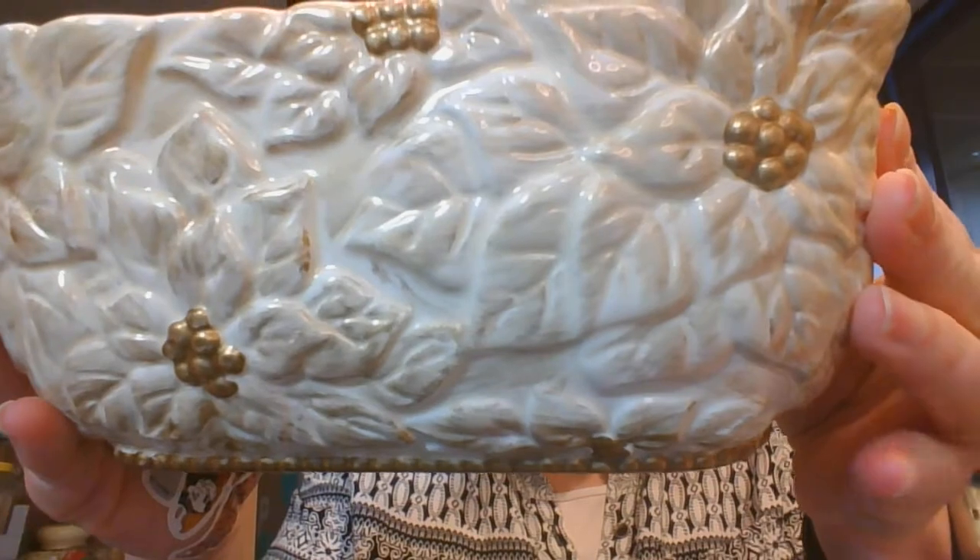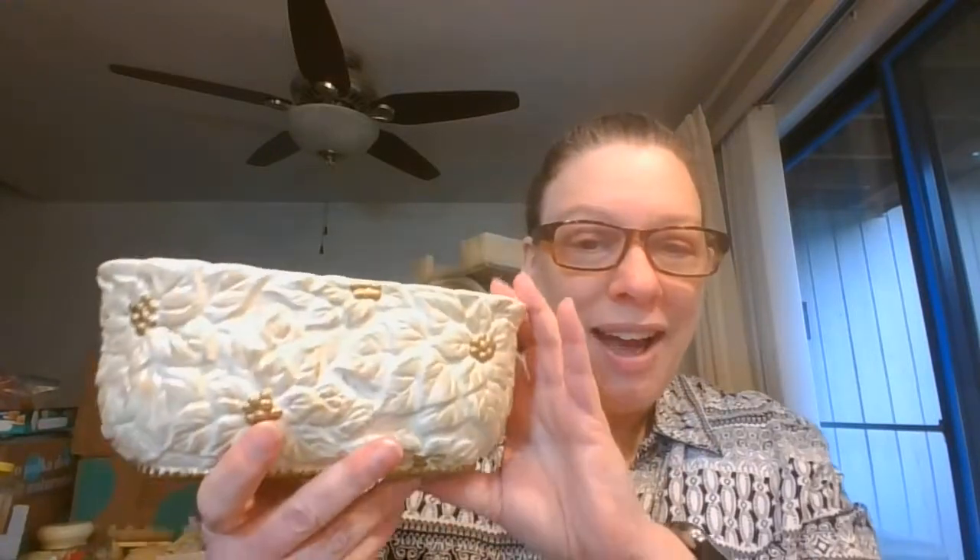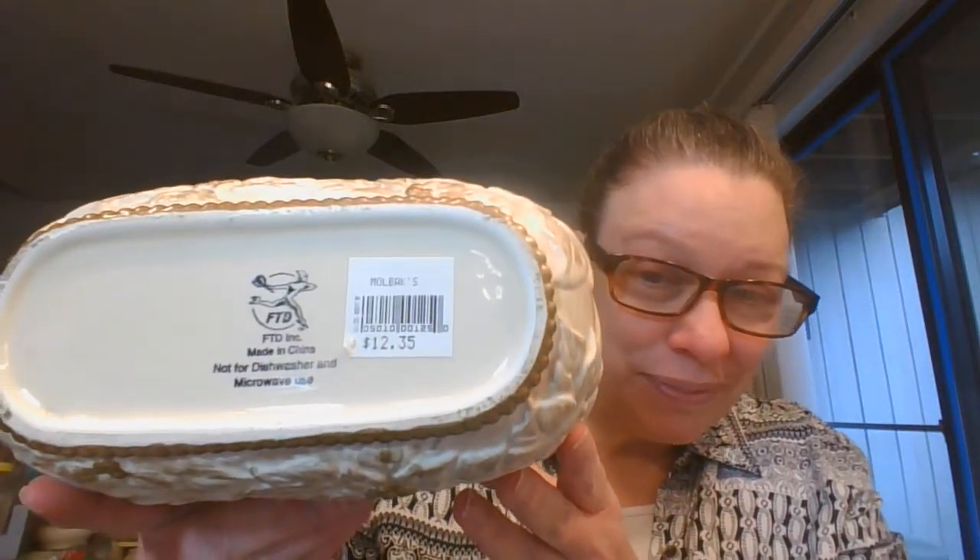Next item is a planter. This is a ceramic planter done in an antique style — ivory but brushed with gold to give it more of an antique look for the poinsettias. This would be beautiful with a couple of small poinsettias, paper white bulbs, bigger bottle brush trees, or any kind of assemblage you would like — some live plants would be great too. This originally was done by FTD, and it is $8, number two.